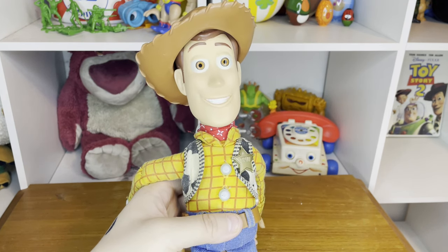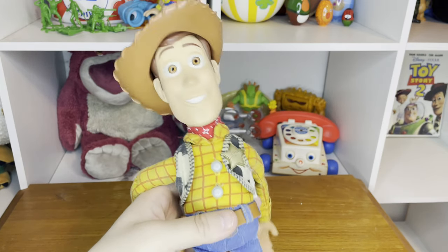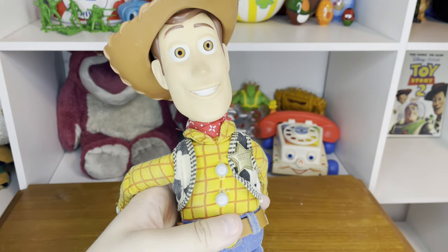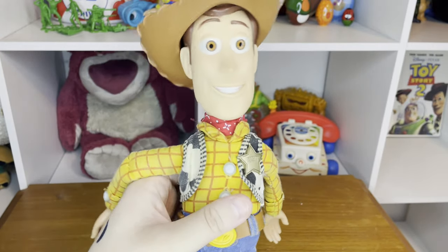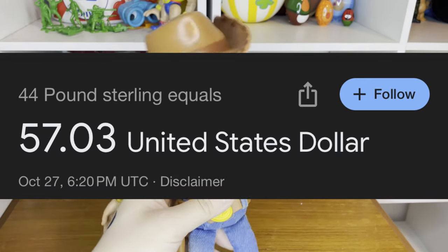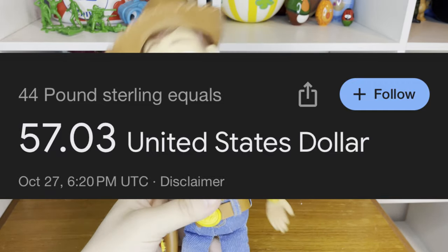I decided to go on Google and type in eBay UK to get more common results with cheaper prices for the UK Woody doll. On top of that, I also used a VPN on a UK server, and I think that helped increase my chances of finding one for a cheaper price. I found this Toy Story 3 edition UK Woody doll — because there are three different versions of this guy — for 44 pounds sterling in the UK, which is about nearly $60 in America.